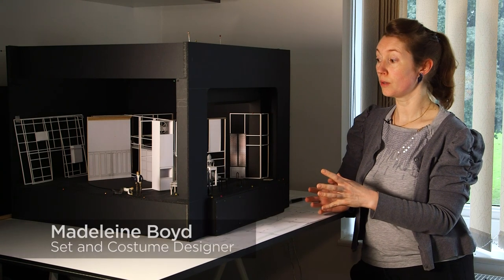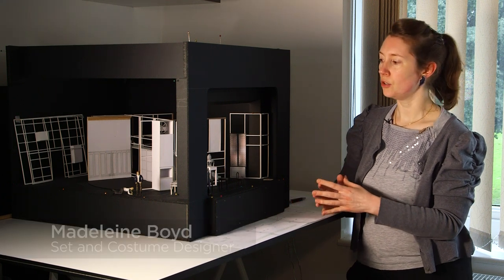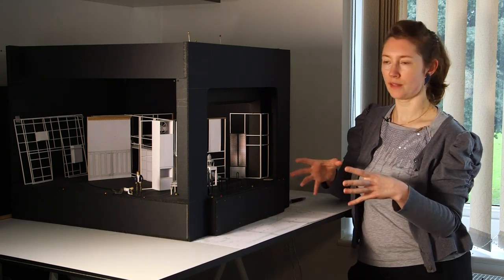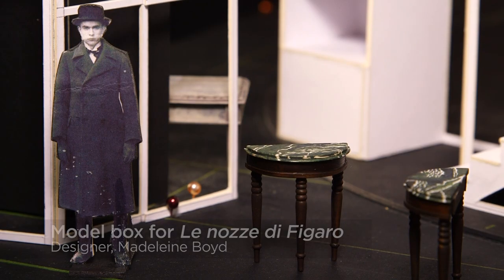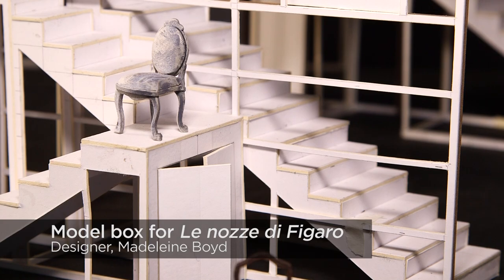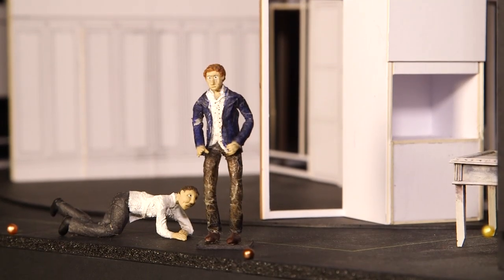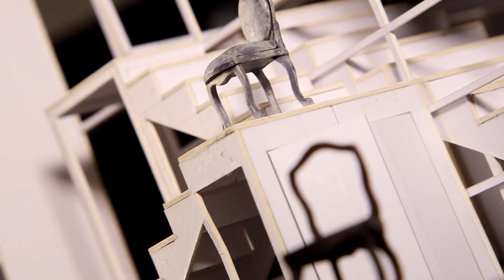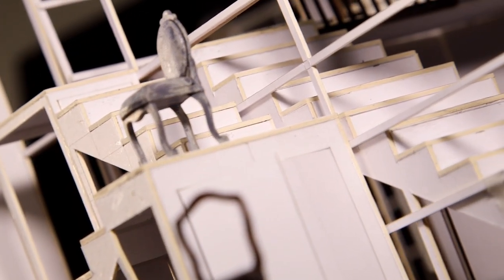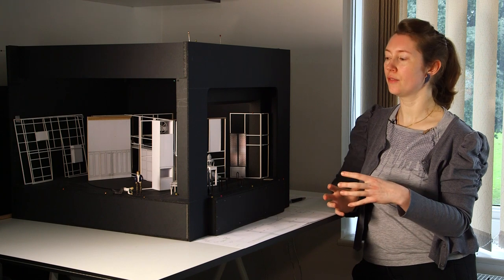As a set designer, you will see the design from concept right through to opening night, and you're really the caretaker for that set throughout the whole process. You're the filter visually for everything that happens on that stage. You don't need to be an architect or builder or have a degree in engineering. You need to have an awareness of space and depth, and you need to be a great storyteller. You need to know how to get people to believe in a space.